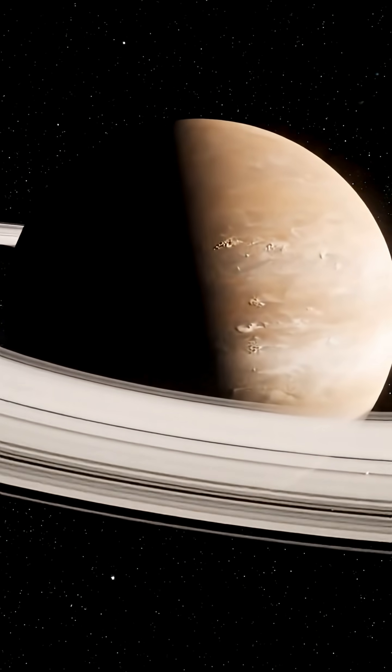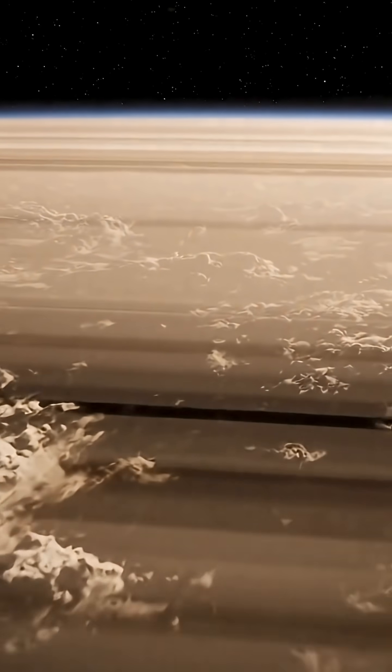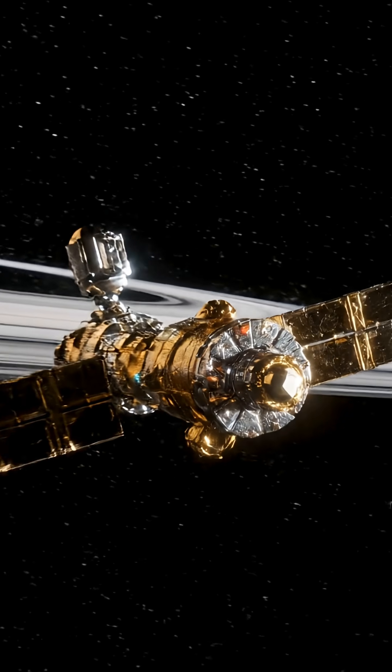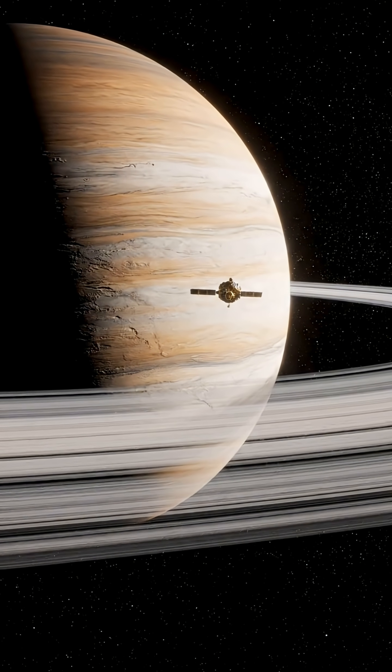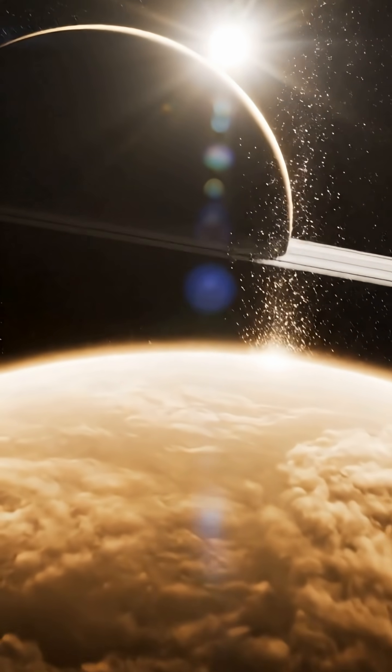Saturn's rings are its most distinctive feature. They are not solid structures; instead, they consist of countless particles of ice and rock. Through gravitational interactions between Saturn and its more than 60 moons, these particles form the planet's vast and orderly ring system.